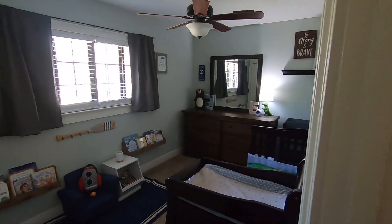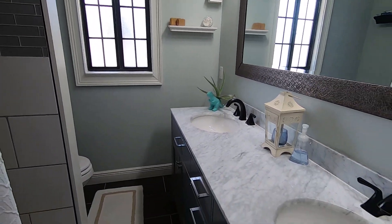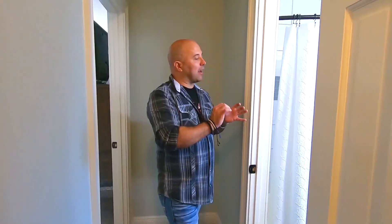On the other side of the hall we have the bathroom — granite countertops. The double vanity is really nice, especially in a smaller space. They really did a lot with how they configured it to make it comfortable and actually feel much larger than it actually is.